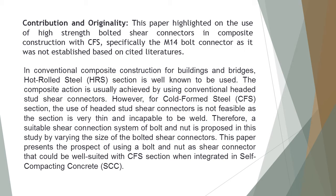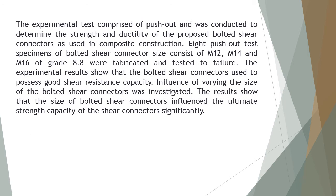However, for cold-formed steel (CFS) section, the use of headed stud shear connectors is not feasible as the section is very thin and incapable of being welded. Therefore, a suitable shear connection system of bolt and nut is proposed in this study by varying the size of the bolted shear connectors. This paper presents the prospect of using a bolt and nut shear connector well suited with CFS section when integrated in self-compacting concrete (SCC). Experimental push-out tests were conducted to determine the strength and ductility of the proposed bolted shear connectors as used in composite construction.